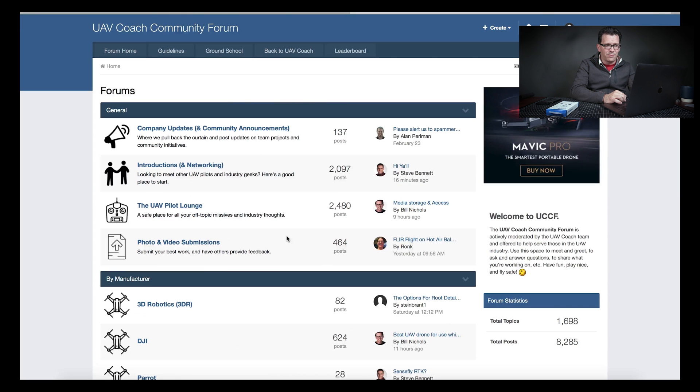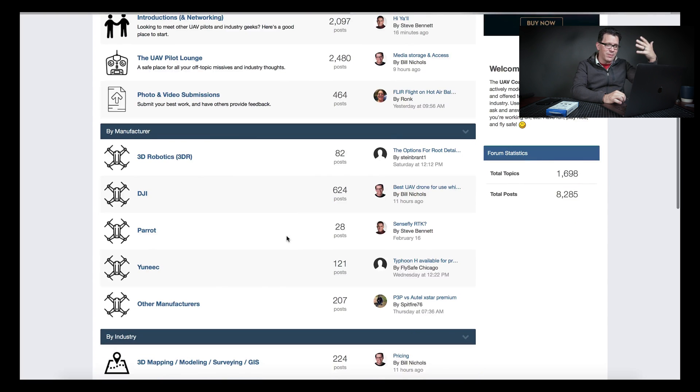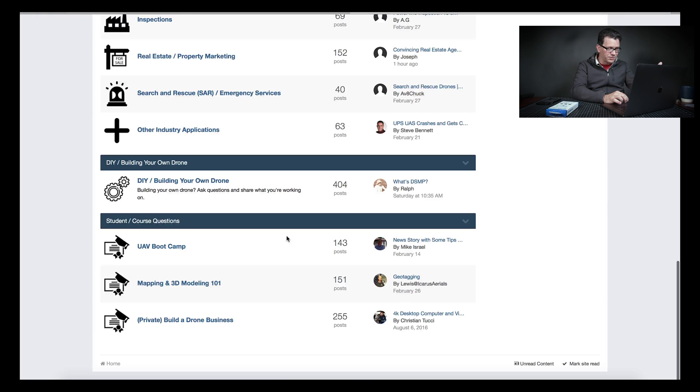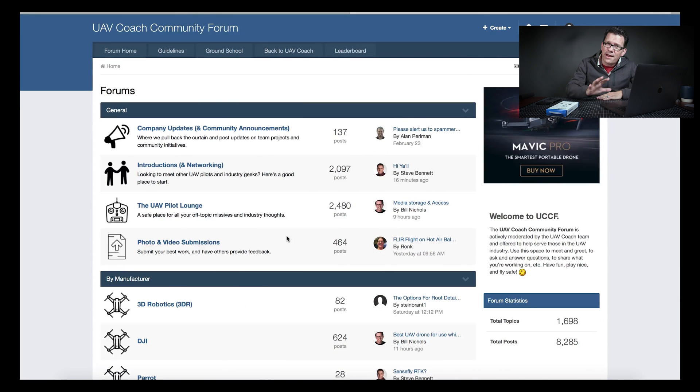If you go to the home page, you've got community updates, intros, a UAV Pilot Lounge, manufacturer-specific and industry-specific threads, building your own drones, and you can submit course questions. You don't have to be a member of DronePilotGroundSchool.com to get on here — this is free for everybody. I'll put the link below. I've seen people asking about pricing, tips, submitting photos and videos. It's a great community and a good resource for everybody getting into the drone space, whether commercial or recreational — a lot of bright people on here.